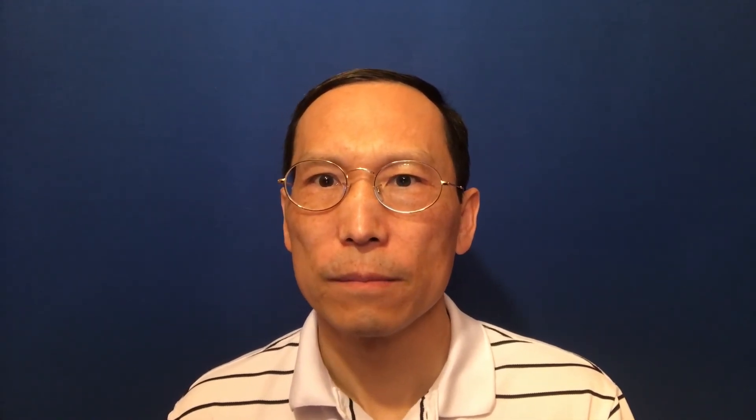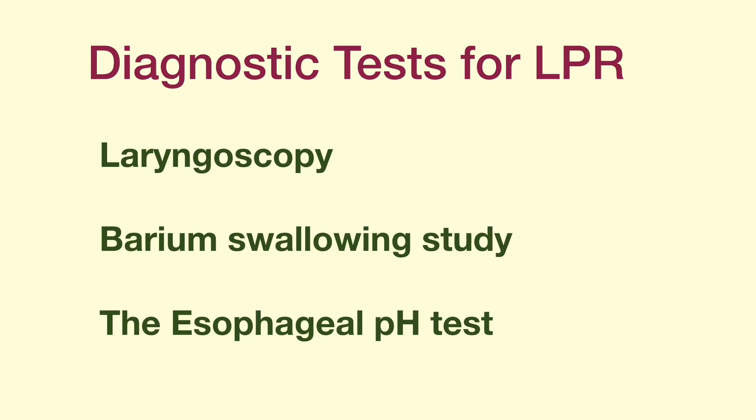The diagnosis of LPR is mostly drawn by clinical symptoms and the subsequent symptom relief after stomach acid suppression treatment. If the diagnosis is in doubt or if there are concerns of other serious medical conditions, laryngoscopy — which uses a scope to look inside the lower throat area — a barium swallowing study, and an esophageal pH test can help elucidate the diagnosis.